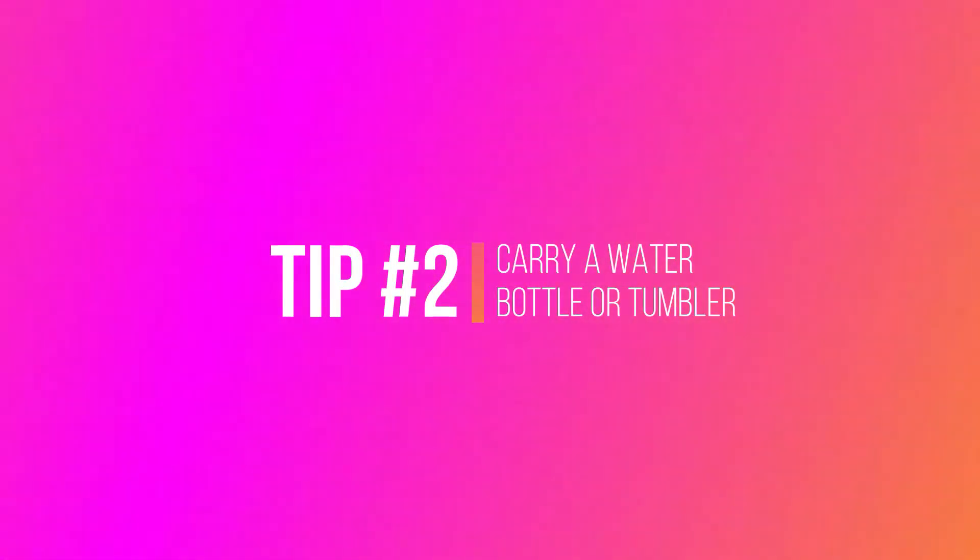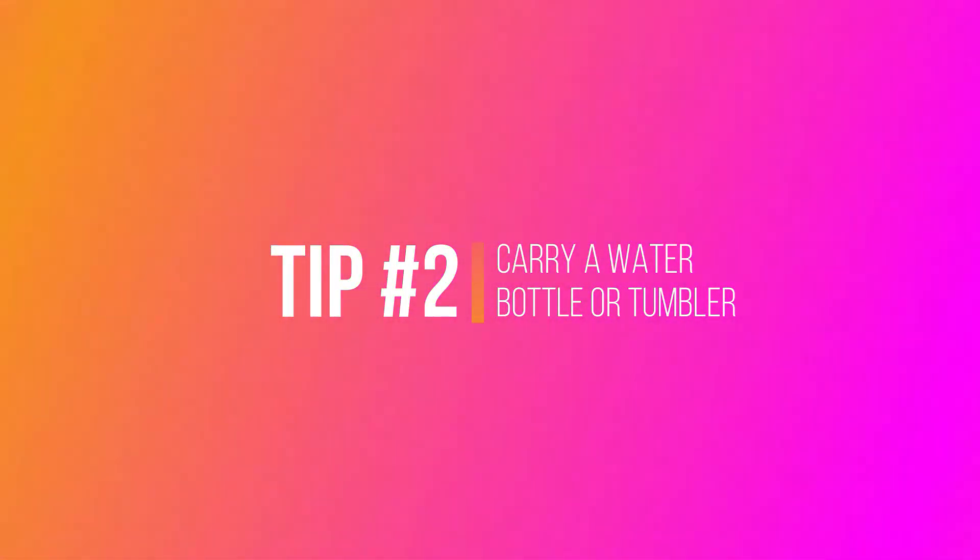The second tip is carry a water bottle with you or bring an insulated tumbler to keep your beverages cold or warm. No one likes cold tea that's supposed to be hot or warm carbonated water. There are tumblers that keep liquid hot or cold for up to 24 hours — I use this tumbler all the time when I'm working because I like my tea hot.